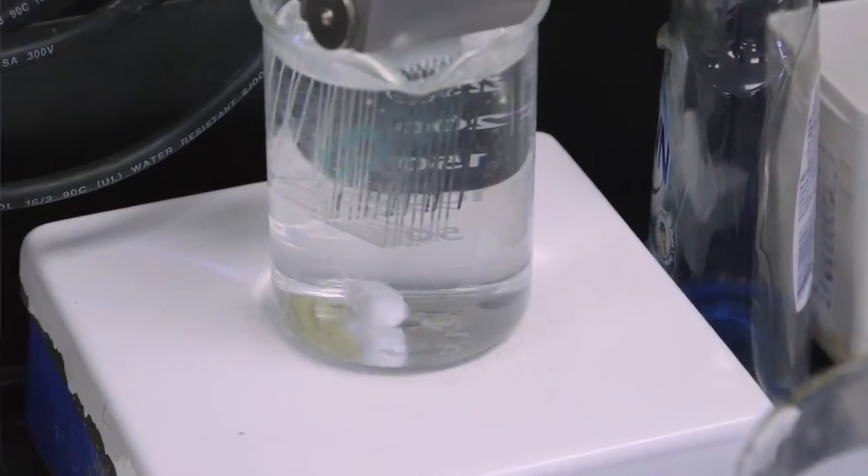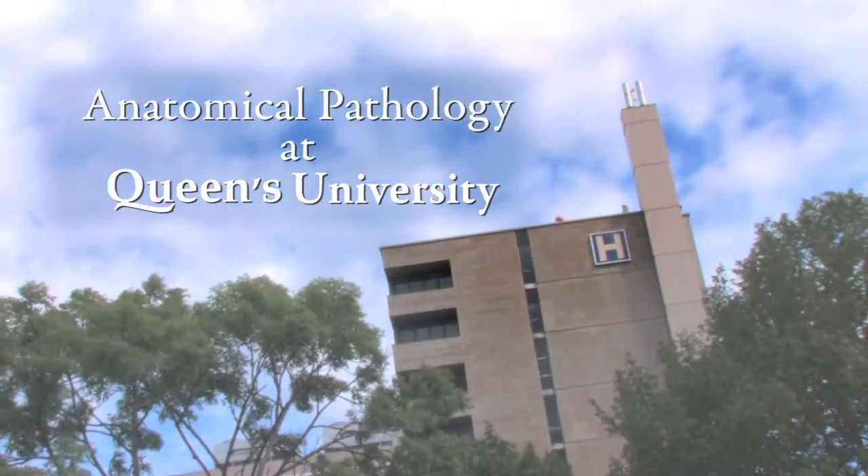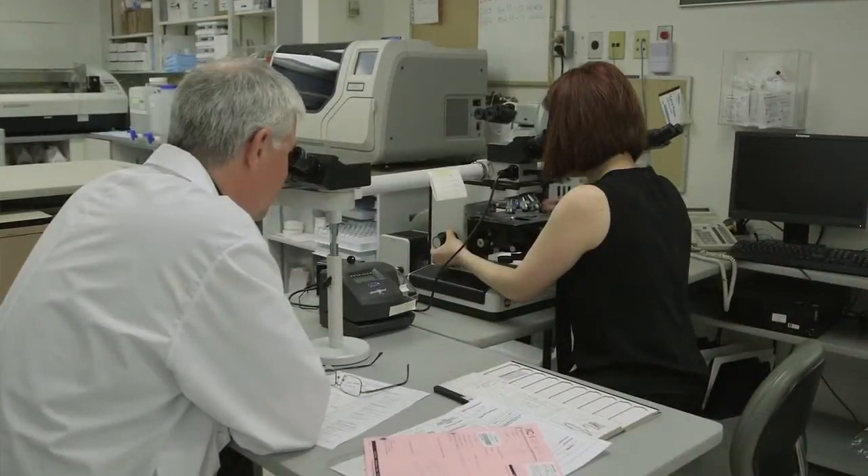I think what all pathologists perhaps have in common is intellectual curiosity. We are usually interested in finding an answer. We have this challenge on our glass slide that we are faced with sometimes several times a day, and it's a puzzle that we are trying to solve.